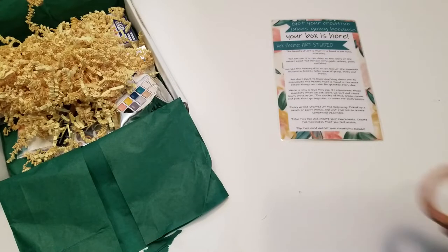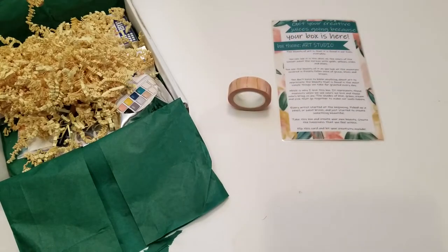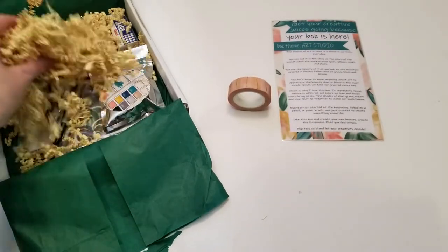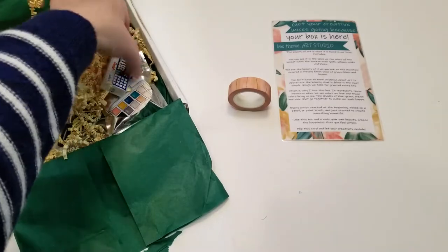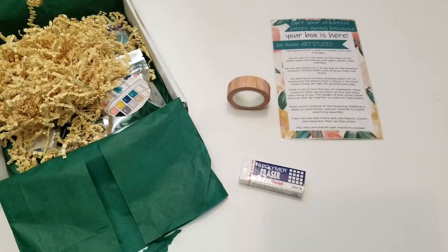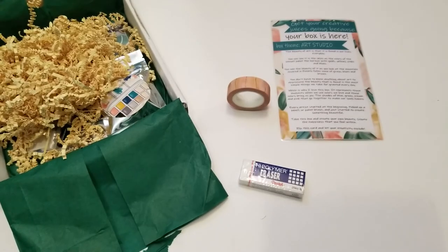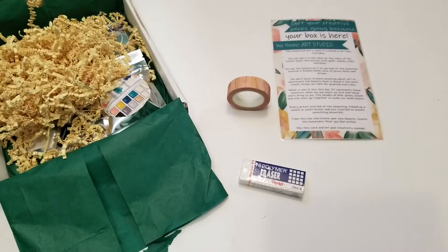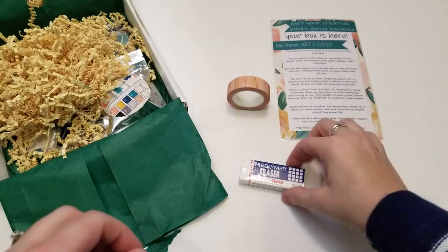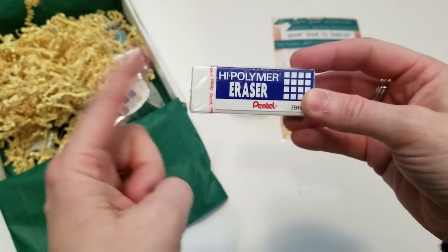It has a sparkly — oh that is pretty — and it's thick. I like how thick it is, that's a very good quality washi. Next we have a white eraser. These erasers are my favorite and I'm not just saying that — I'm going to show you that I have one I use all the time. These are the best erasers. I'm glad I got another one because I'm going to take one to work.